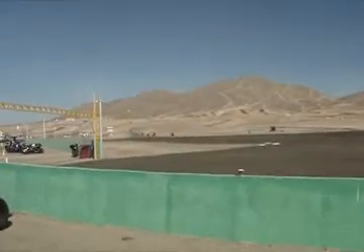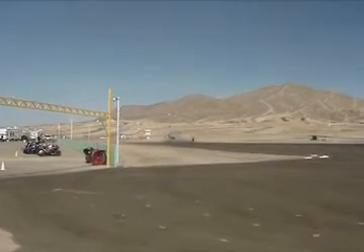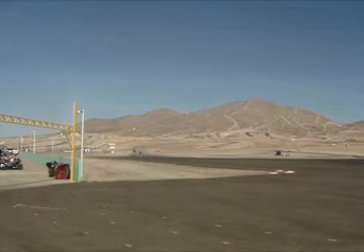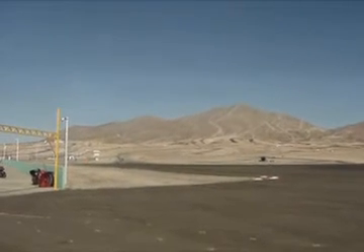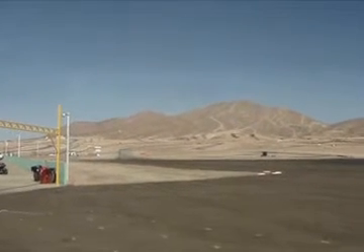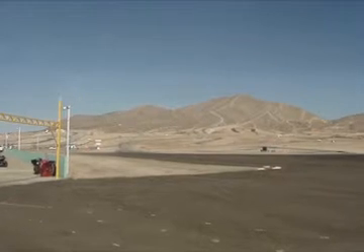We are at the Streets of Willow. There goes some of the more advanced groups on their orientation laps. This is a very, very cool track from the looks of it. Look at how much elevation change there is.